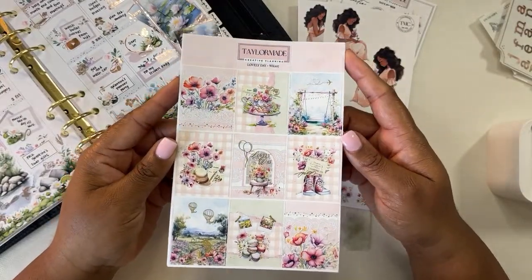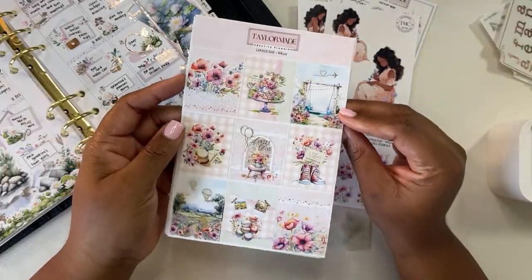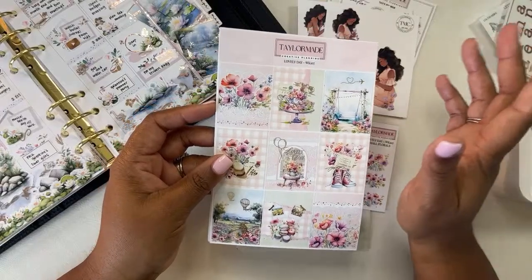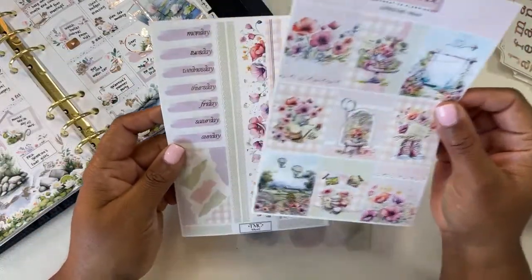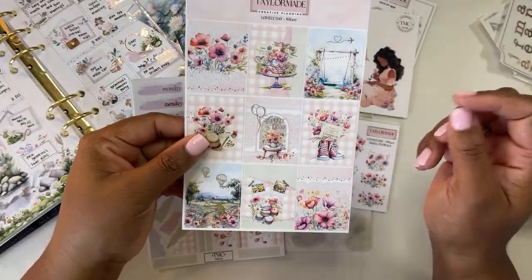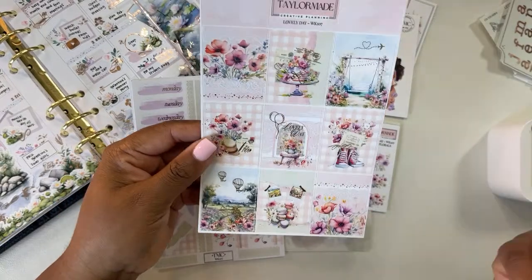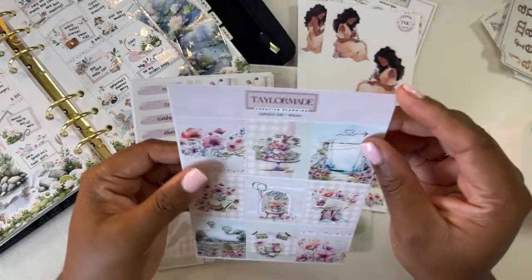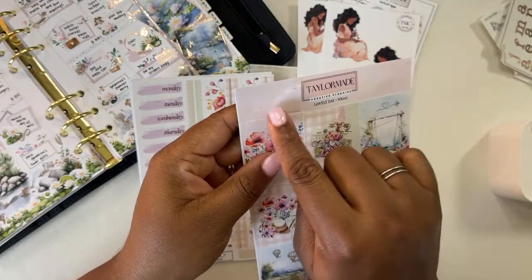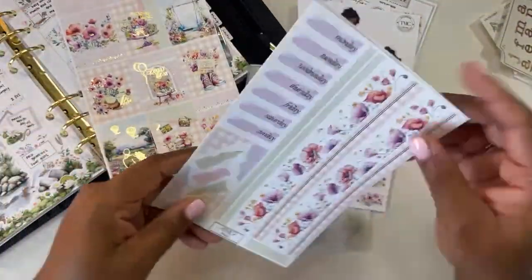This kit is called Lovely Day, and it is such a gorgeous spring kit. I'm also really happy that this is foiled in gold foil — I've been using a lot of rose gold foil lately, so it'll be nice to shift into a little bit more gold going into March. On this page we have nine full boxes — I love this swing, the sneakers, and this scene with the macaroons. With TaylorMade Creative Planning, her kits always have some torn paper corners tucked into the tops — there are four torn paper strips at the top of the page. Really good use of space and design.